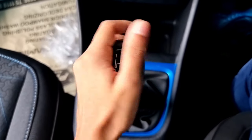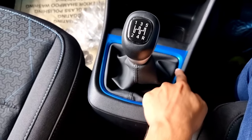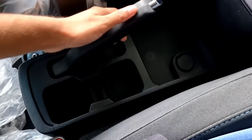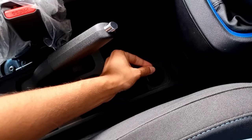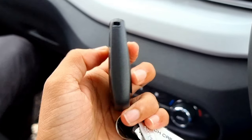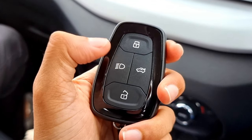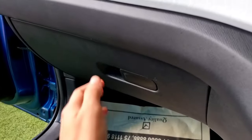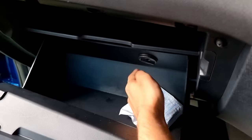Here we have the 5-speed manual leather gear knob with Tornado Blue borders below it, and the manual handbrake beside it. There are two cup holders nearby and a slight storage space above, plus a socket. The car key features the Tata logo at the bottom and piano black finish borders on either side, with lock, unlock, headlight, and boot opening buttons. We also have a cooled glove box with decent storage space inside.